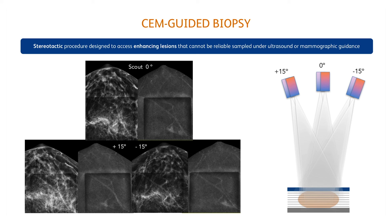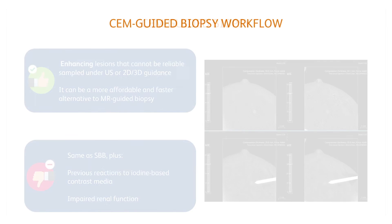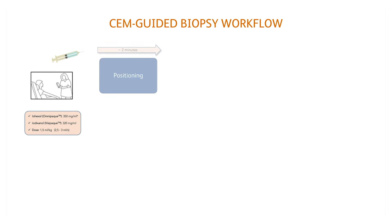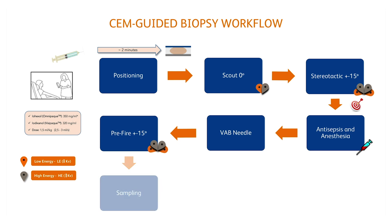The location of the target is determined by placing markers in the two angled stereo views. Among the main indications are suspicious enhancements that are not reliably identified by other morphological techniques. It is, or will be, a more accessible and faster alternative to MRI-guided biopsy. It has the same advantages as stereotactic guidance but can be limited in patients with a history of allergy to iodine-based contrast media and impaired renal function. The biopsy workflow is comparable to standard stereotaxy, with an additional contrast administration step two minutes before the first scout image acquisition.